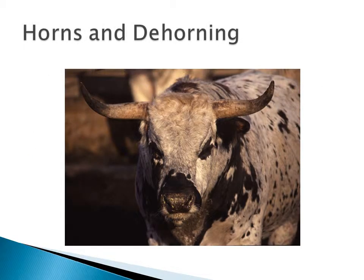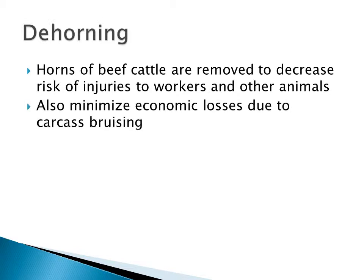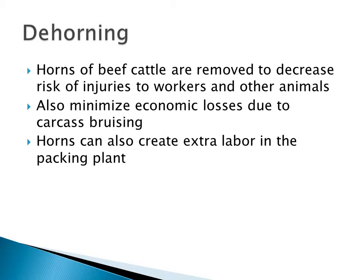Let's start by looking at horns and dehorning. It's not news to producers that we take horns off cattle to decrease the risk of injuries to workers and other animals. We can also minimize the economic losses that happen at the slaughter plant due to carcass bruising if horns are still present at that stage. Horns also create extra labour in the packing plant as they have to be removed for workers' safety, and can cost extra money because of that.